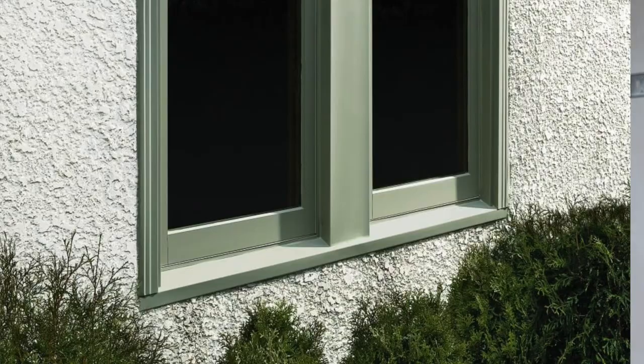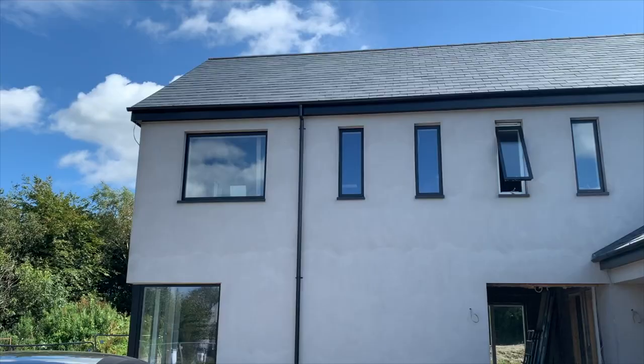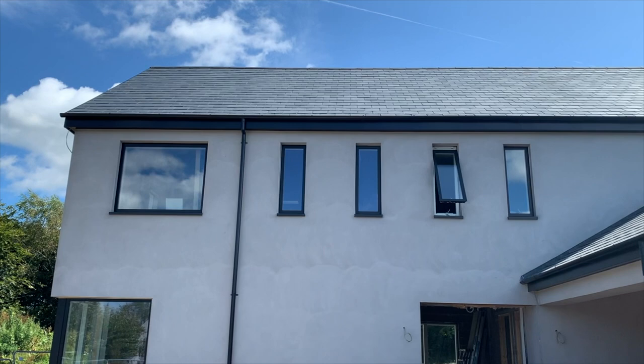Number four is Aluclad windows. Aluclad windows have a timber core with aluminium on the outside, or alternatively an aluminium core with timber on the inside. The aim is to create the warm feel of a timber product on the inside while dealing with a very durable powder-coated aluminium exterior. You're trying to get the best of both worlds — timber windows and aluminium windows. Depending on which manufacturer you go to, they will decide on the sectional detail they provide.